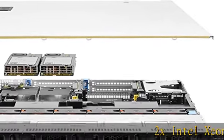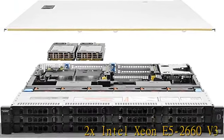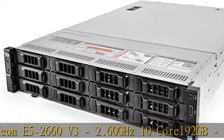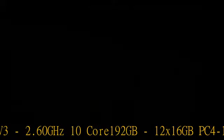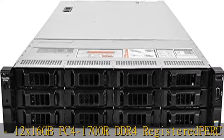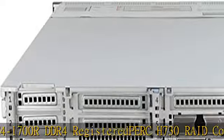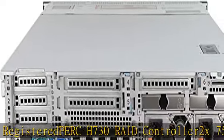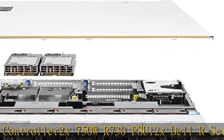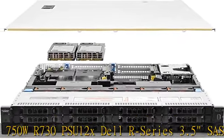2X Intel Xeon E5-2660v3, 2.60GHz 10-core, 192GB — 12X 16GB PC4-1700R DDR4 Registered. Perk H730 RAID Controller, 2X750W R730 PSU, 12X Dell R Series 3.5 SAS 3TB 7.2K Drive. Check the description to get this product today at the best price.